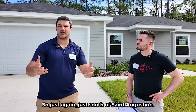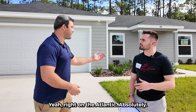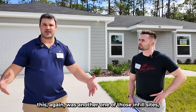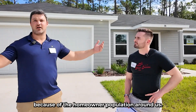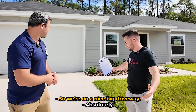We're in Flagler County, just south of St. Augustine, right on the Atlantic. A lot of homeowners are in this neighborhood. This is another one of those infill sites where you're going to be living amongst homeowners. Appreciation's going to go up because of the homeowner population around us.